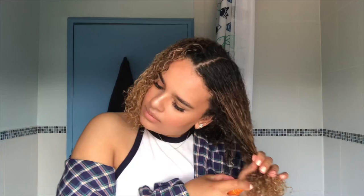As you can see, that coil detangler - the curls are already popping. Then I move on to the next section, and once it's all through my hair you can really see the difference.